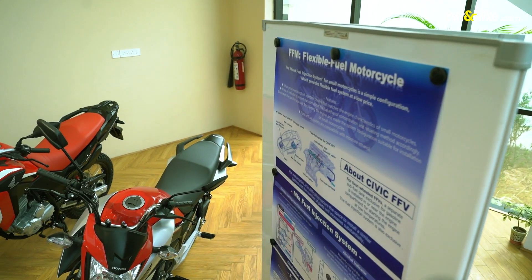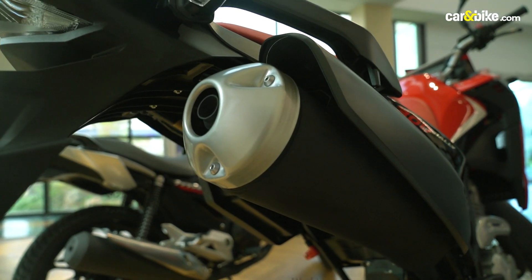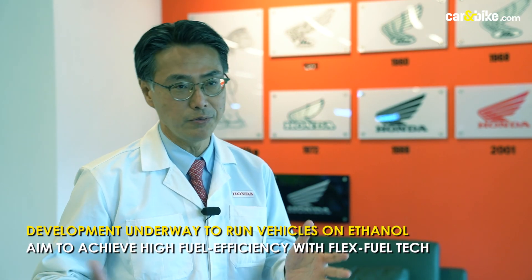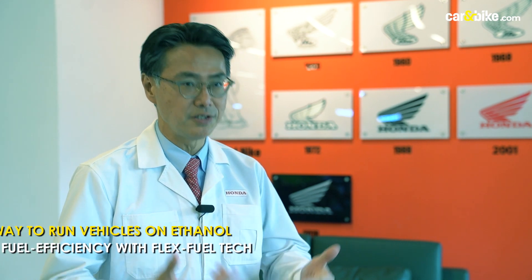The challenge, however, is that Brazil operates at a Euro 4 level of emission norms, while India is at Euro 5, the BS6 standard. With flex fuel engines, meeting the higher emission norms is a bit tough. So it takes some time, but the technology is currently under technical investigation and an actual product can be expected sooner or later.